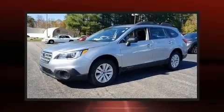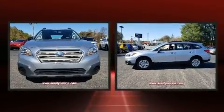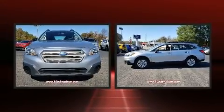Here's a great deal on a 2017 Subaru Outback. It features a continuously variable transmission, all-wheel drive, and a 2.5-liter four-cylinder engine.